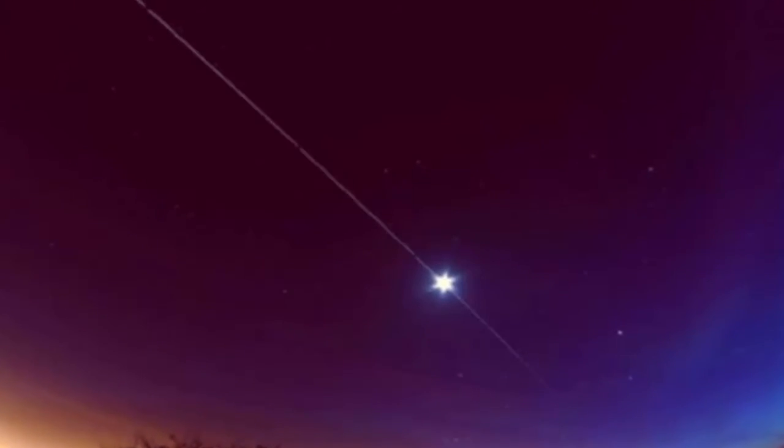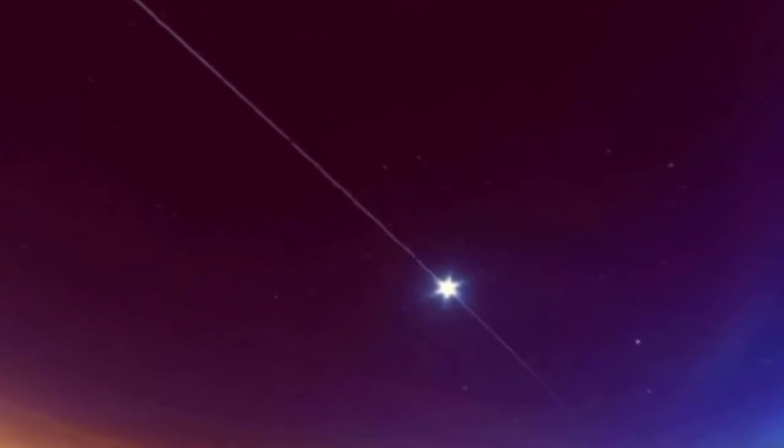During these times, the light from the sun reflects off the ISS, making it a bright spot in a dark sky.